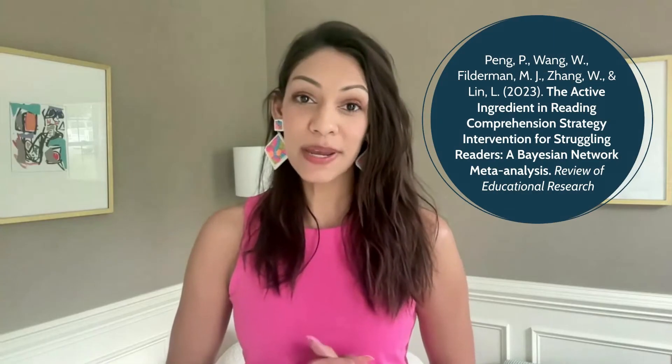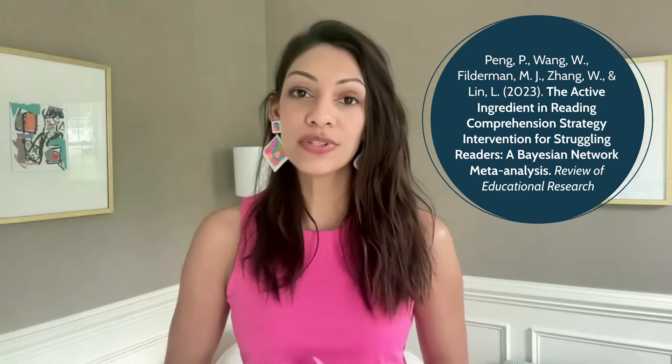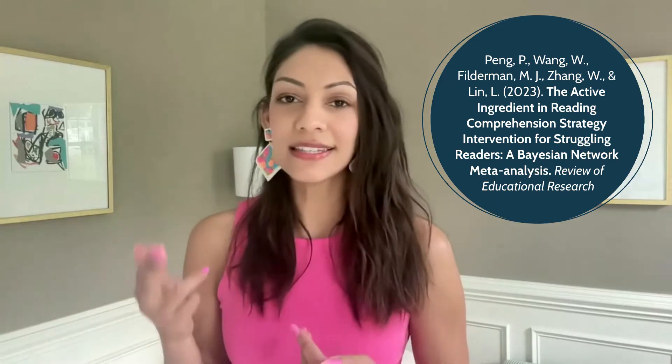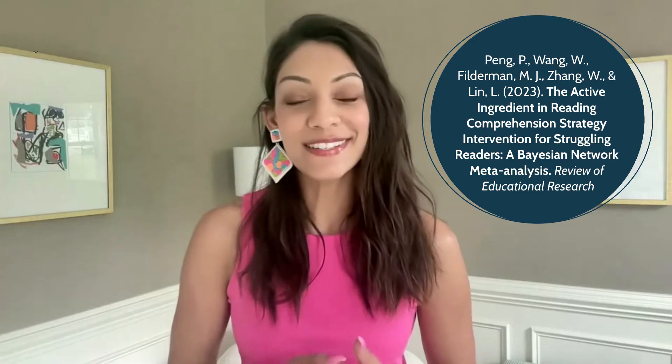Hi, everyone. Welcome to the July version of the Reading Research Recap. For this month, I chose a paper that examined which comprehension strategies are most effective. And I love this paper. I know you're probably at home rolling your eyes thinking this lady says that about every paper she chooses, but I mean it. So hear me out.